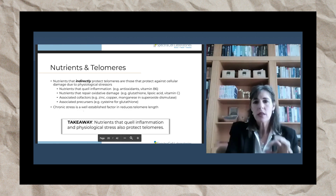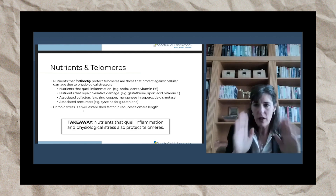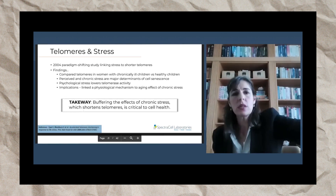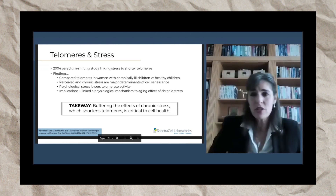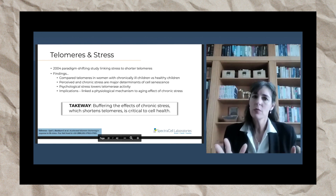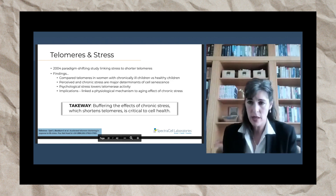Another mention of chronic stress — chronic stress is a very well-established factor in reducing telomere length. Any nutrients that can help combat that will help protect your telomeres. There's an interesting study on telomeres and stress. We really should not underestimate the power of stress. This was a 2004 study that was paradigm-shifting, linking stress to shortened telomeres.